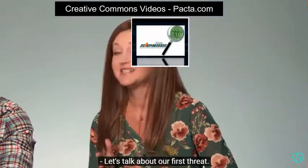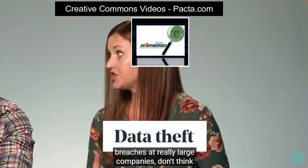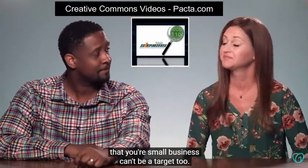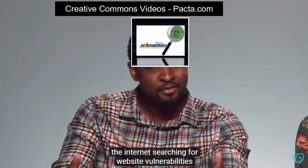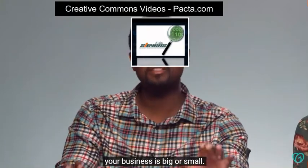Let's talk about our first threat: data theft. While most of the coverage in the media focuses on security breaches at really large companies, don't think that your small business can't be a target too. In fact, many hackers use automated bots that scour the internet searching for website vulnerabilities. And trust me, these bots don't care whether your business is big or small.